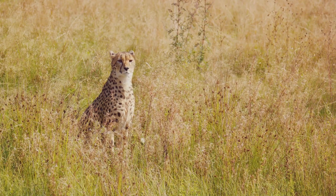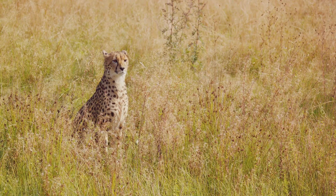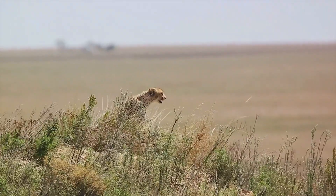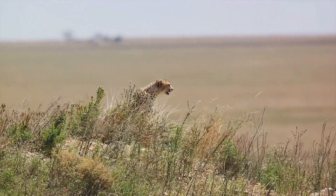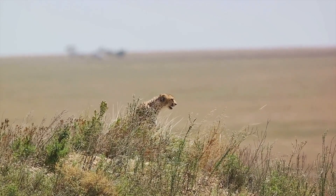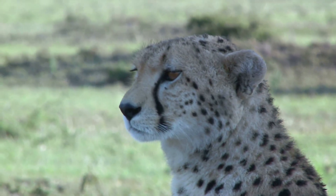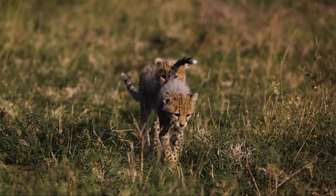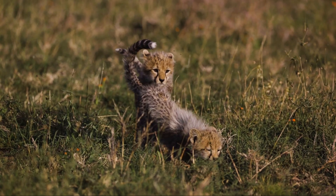Let's delve into the cheetah's unique adaptations that make it a perfect fit for its environment. The cheetah's coat is a marvel of natural design — its distinctive golden colour and black tear marks not only make it one of the most beautiful creatures on the planet, but also aid in camouflage. This colouration allows the cheetah to blend seamlessly into the tall grasses of the savannah, making it nearly invisible to its prey. Equally impressive are the cheetah's large nasal passages, designed to take in more oxygen during high-speed chases. When a cheetah launches into a sprint, it's like a race car revving its engine, and these enhanced airways ensure it gets the oxygen boost it needs to maintain its breathtaking speed.